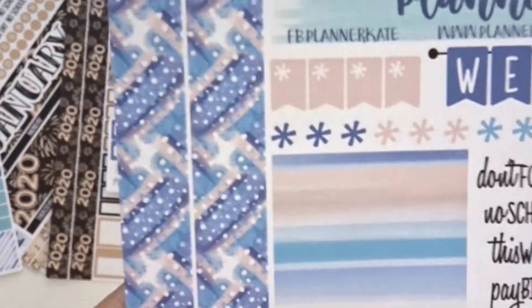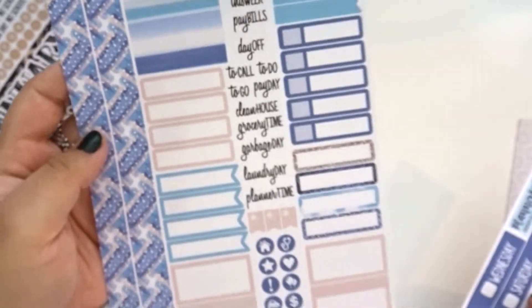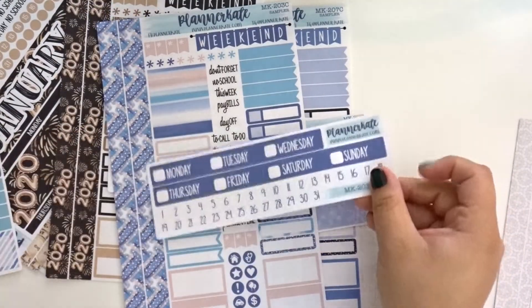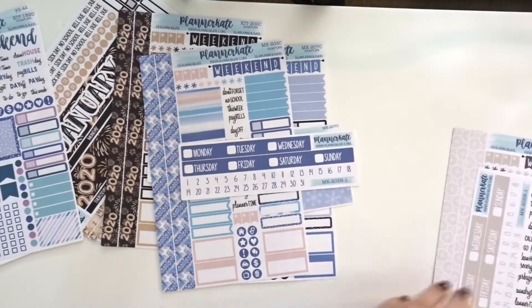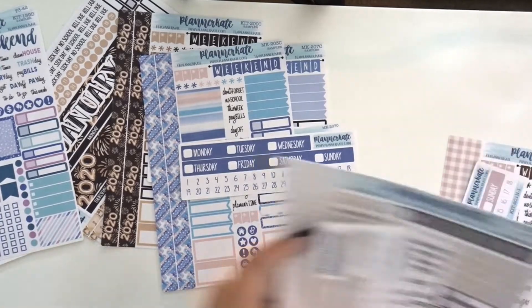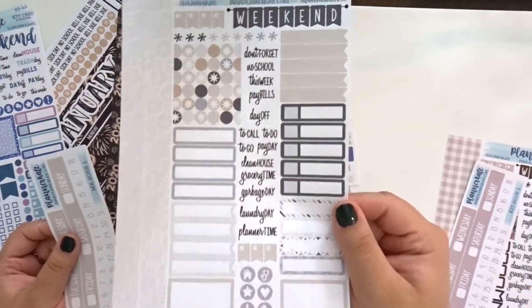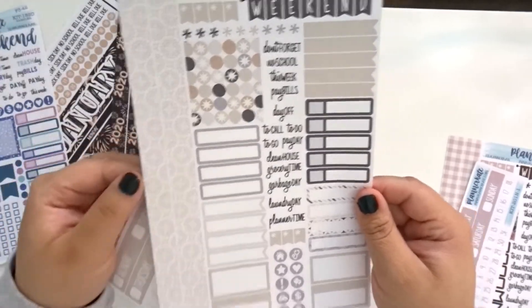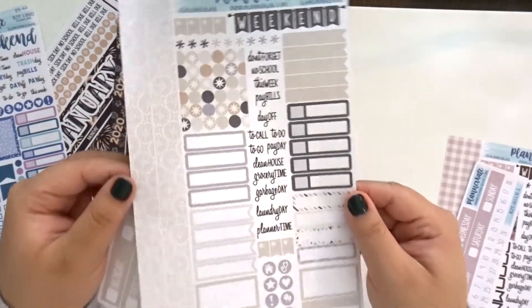I did pick up 203C — there's what the side looks like — and then also picked up the headers. I also picked up 205C. This one's very simple, and then I picked up the headers as well.